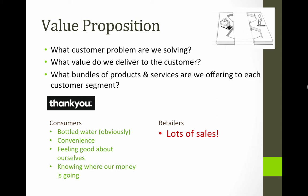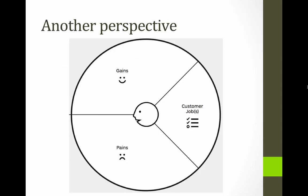And the retailers of course just want lots of sales. Here's another perspective — it's called the value proposition canvas and we'll provide a link to it on Blackboard. It's from the same people who make the business model canvas.